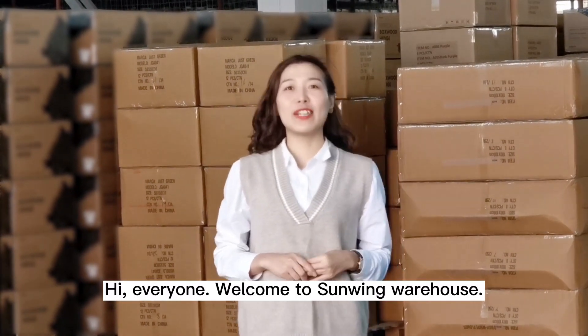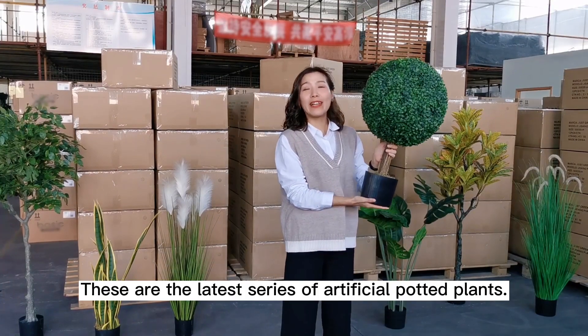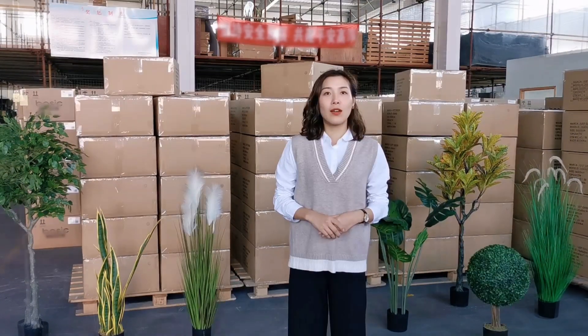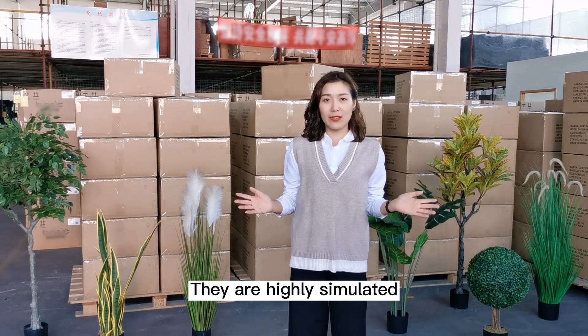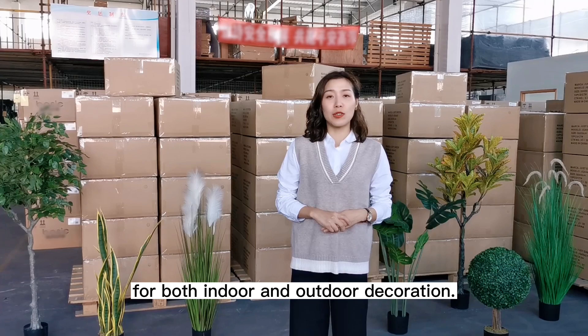Hi everyone, welcome to Sewing Warehouse. These are the latest series of artificial potted plants. They are highly simulated and are the best options for both indoor and outdoor decoration.